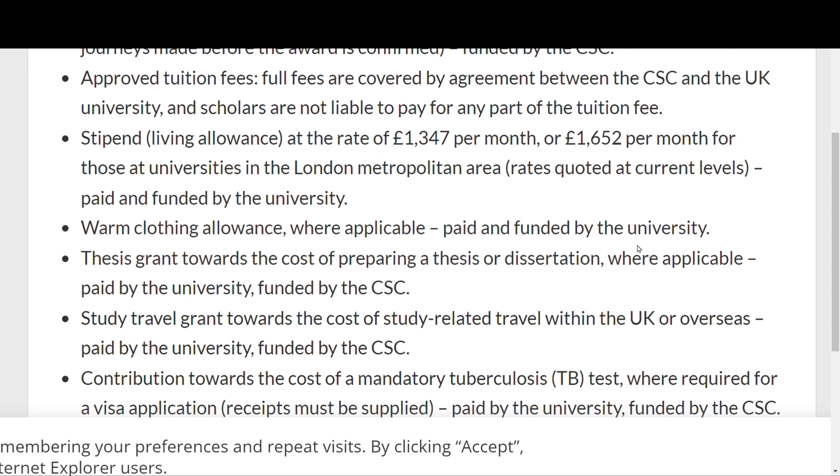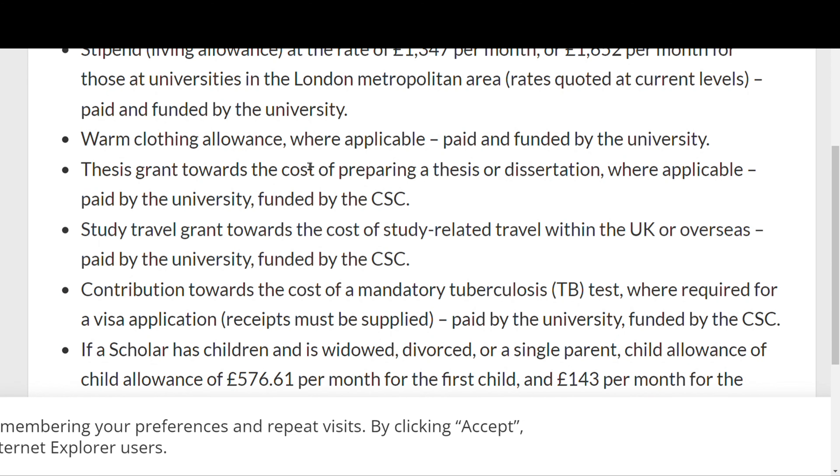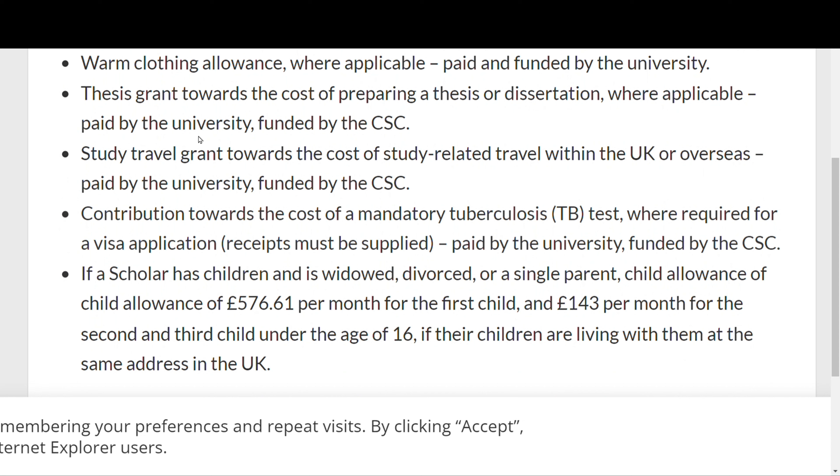The higher rate of £1,652 per month applies if you live in the London metropolis, as the standard of living there is quite higher. They will also give allowances for warm clothing, and if your course involves a thesis or research, they provide funds towards that. They also sponsor travel within the UK related to your course and any tuberculosis test required for your visa application.